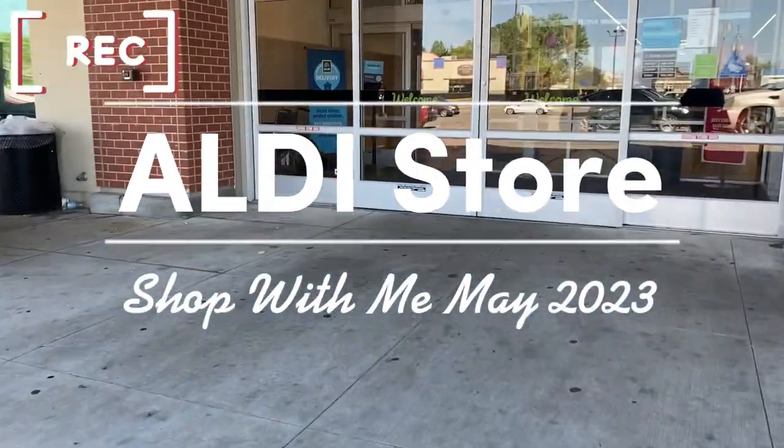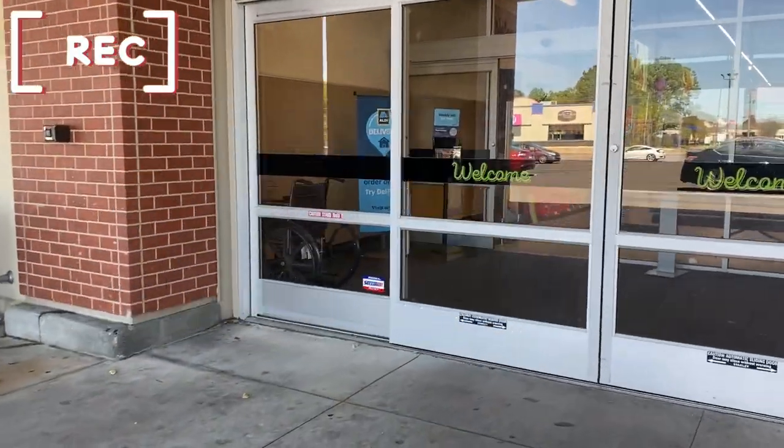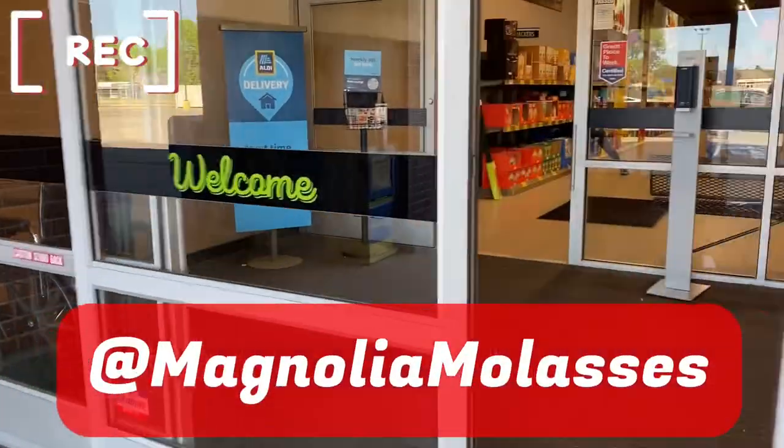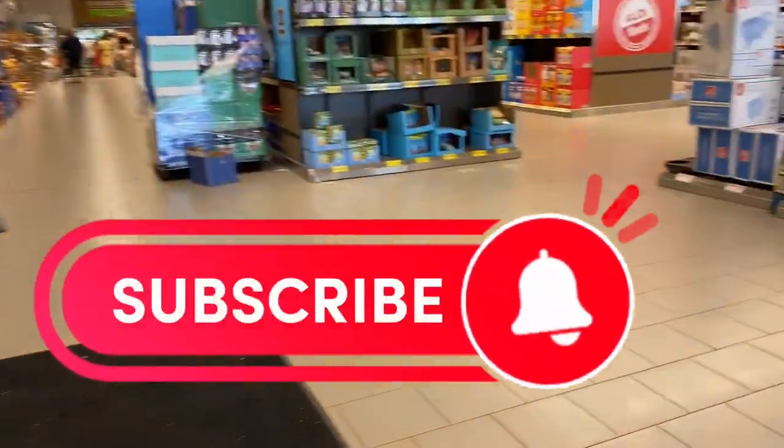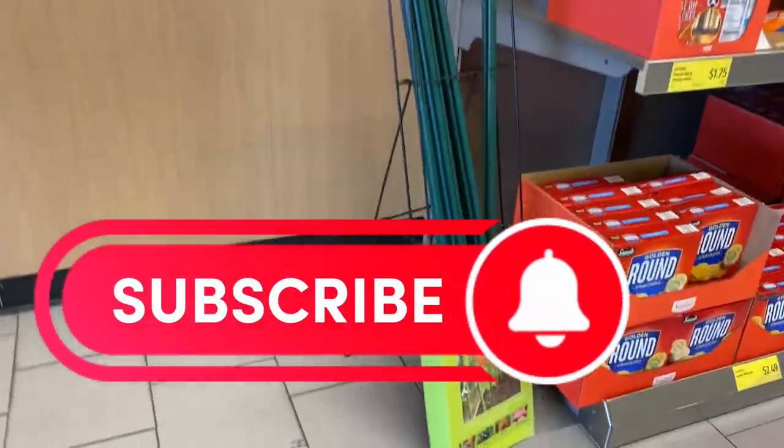Welcome to Magnolia Molasses, and thank you so much for coming to rock with me today. Welcome to all of my subscribers and even welcome to those of you who are returning viewers — please join the family.